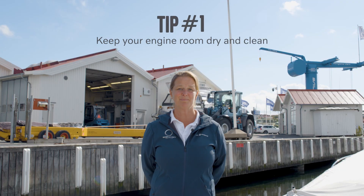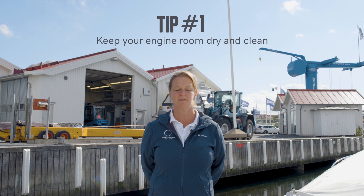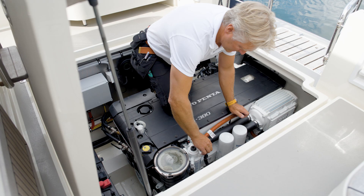Tip number one: always keep your engine room dry and clean. This will give your engine and your spare parts a longer life.